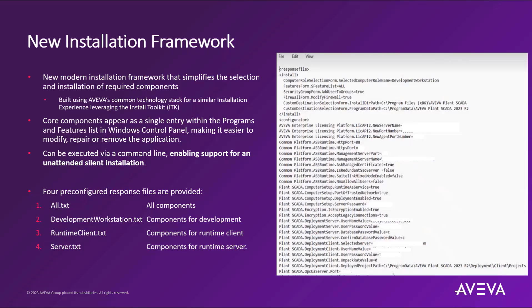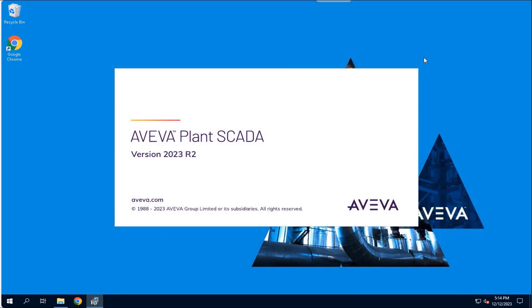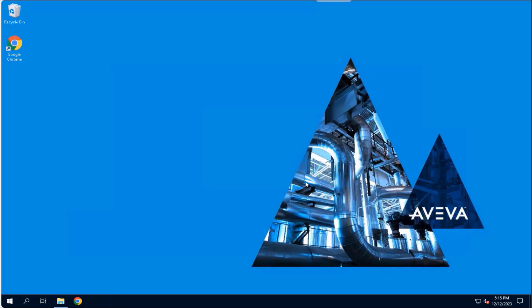There are four pre-configured response files provided out of the box which will help you to install all components: the components for a development workstation, components for a runtime-only client, as well as components for a runtime-only server. These pre-configured response files can be customized to any of the features needed for the installation, as well as options to automatically configure items in the configurator which typically occurs post-installation. Now let's take a look at this new installation feature and how this works within Plant SCADA 2023 R2.